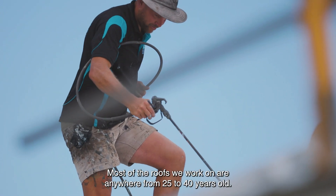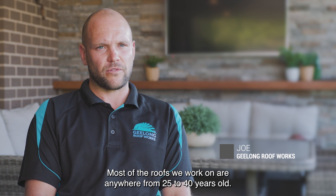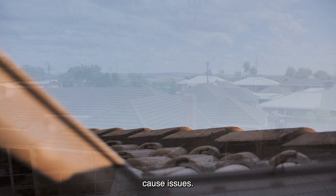With the restoration side of things, most of the roofs we work on are anywhere from 25 to 40 years old. So the majority of the time they're the original roofs, and over time they deteriorate and cause issues.